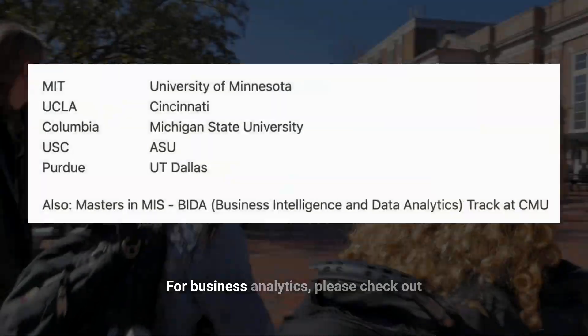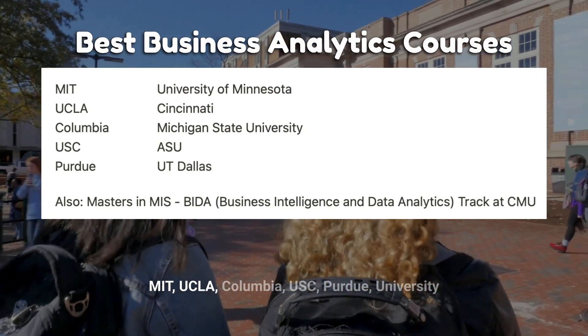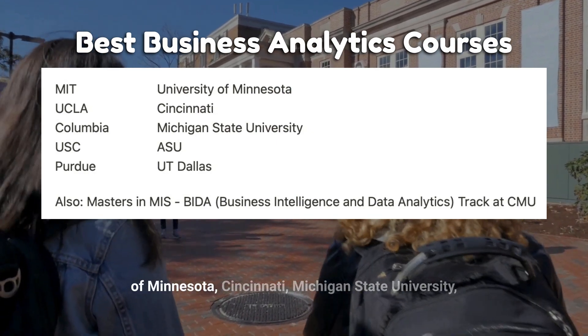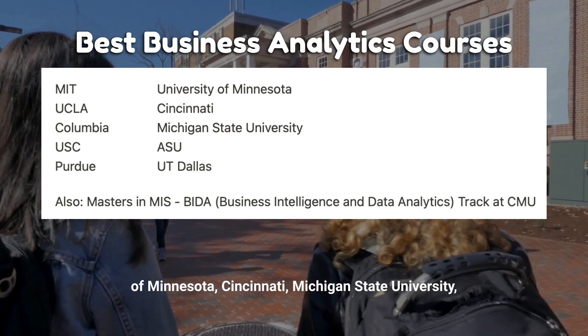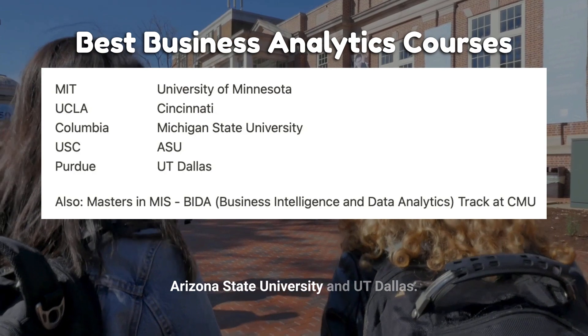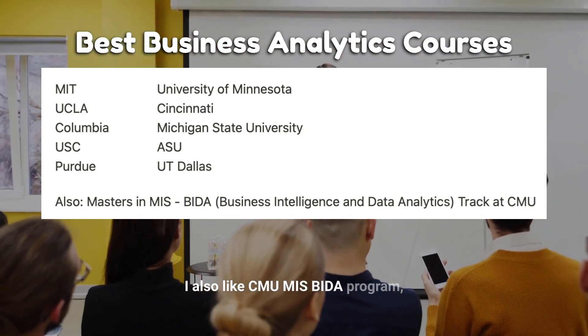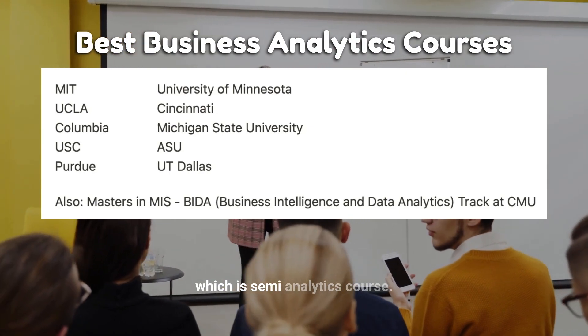For business analytics, please check out MIT, UCLA, Columbia, USC, Purdue, University of Minnesota, Cincinnati, Michigan State University, Arizona State University, and UT Dallas. I also like CMU's MIS BIDA program, which is a semi-analytics course.